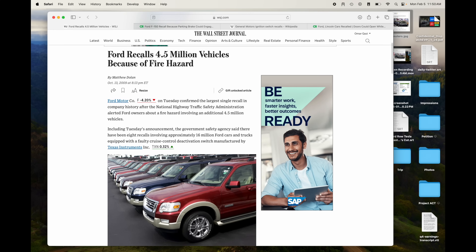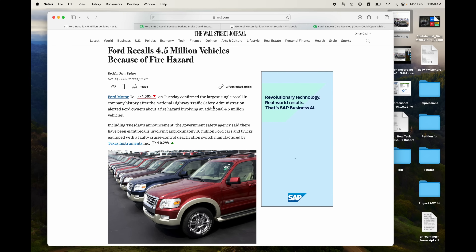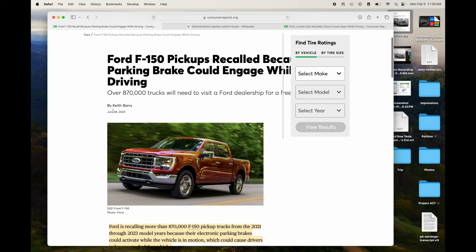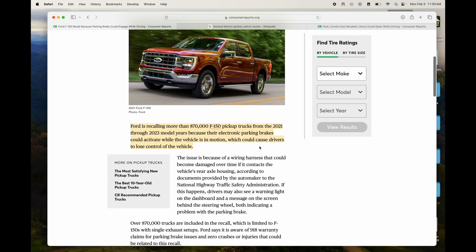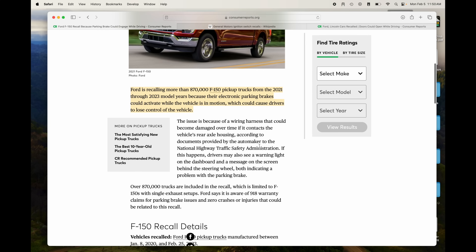Here's one from 2009: Ford recalls 4.5 million vehicles because of a fire hazard — Ford confirmed the single largest recall in the company's history. That's more than double the vehicles in this Tesla recall, and again the Tesla recall is a software update to change the icon size, while this is an example of vehicles catching on fire. Ford F-150 pickups — recalled because the parking brake could engage while driving. You tell me what's serious: the icon for the parking brake being a little too small, or the parking brake actually going off while you're driving and you lose control of the vehicle because a wiring harness could be damaged contacting the rear axle housing.